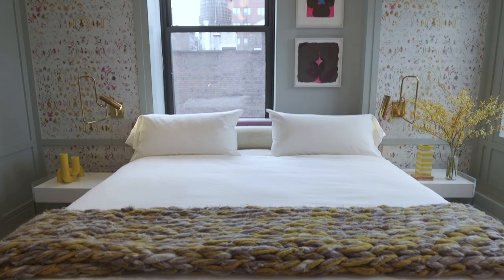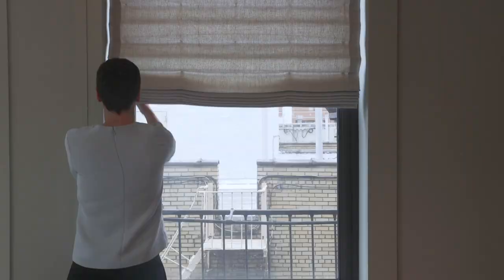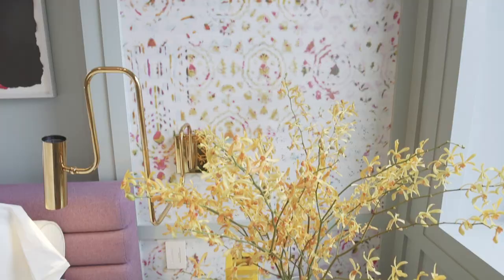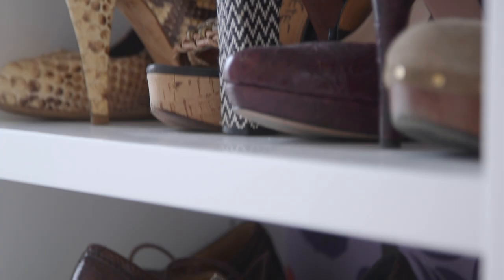The master bedroom had to feel serene, colorful, and soft — and of course, fabulous. I painted the walls a neutral gray-green and used the same color for the Roman shades. I used a bold palette of colors and repeated them throughout. Even this abstract wallpaper somehow feels peaceful.